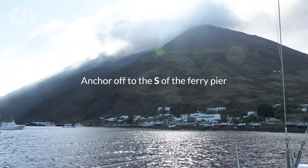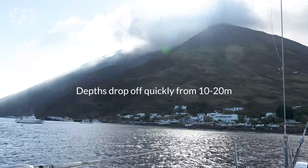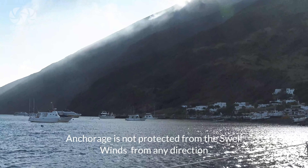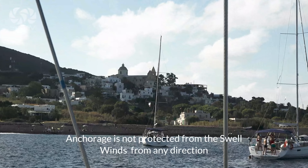You can anchor off to the south of the ferry pier, where depth drops off quickly from 10 to 20 meters and the holding is uncertain, in wind from any direction.